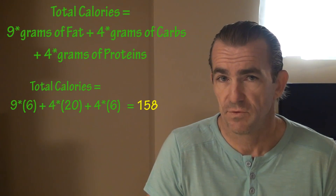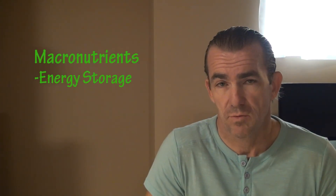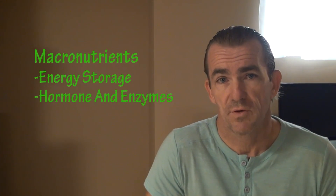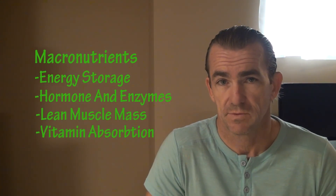Now, while macros do provide us with fuel, they also have many other important functions. Macros help in energy storage, making hormones and enzymes, preserving lean muscle mass, and absorbing certain vitamins, just to name a few.